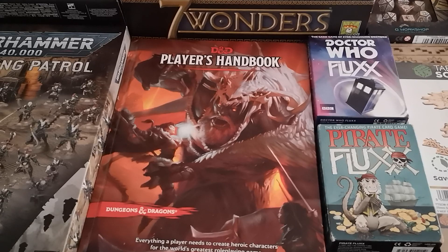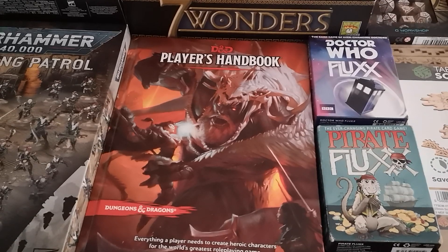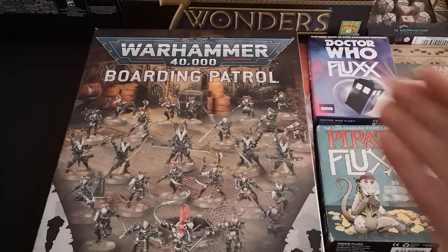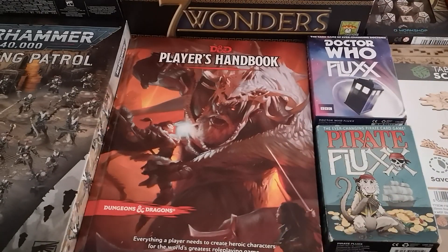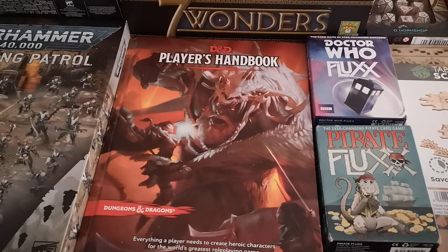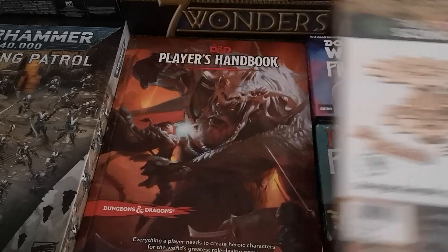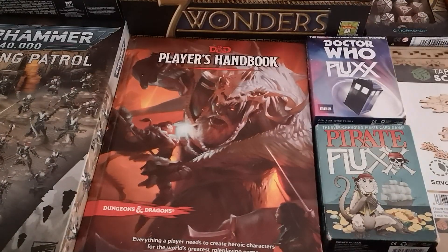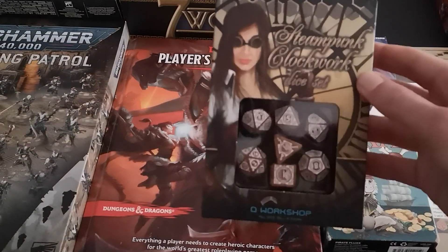So what do they offer? Well, as you can see here there's a wide range of products. You've got products from Games Workshop, like Warhammer 40,000 Boarding Patrols. You've got D&D books, board games such as Seven Wonders, and card games such as Flux. They do scenery as well — here you can see Tabletop Scenics. They also do things like dice; here you can see a set of D&D dice by Q Workshop.